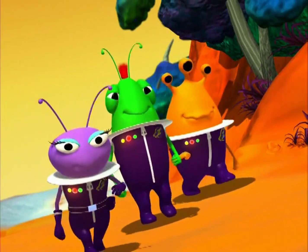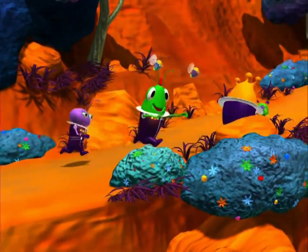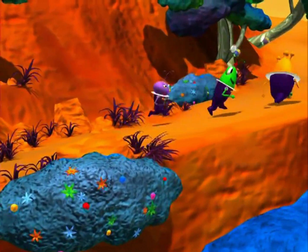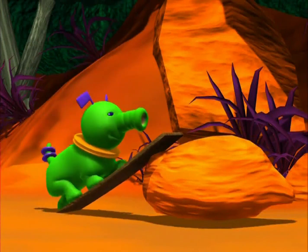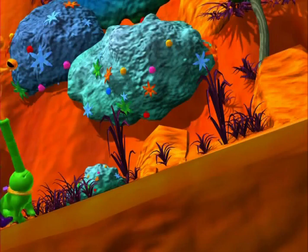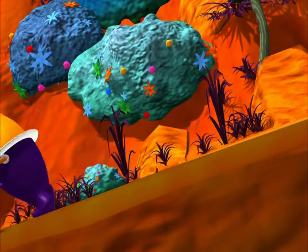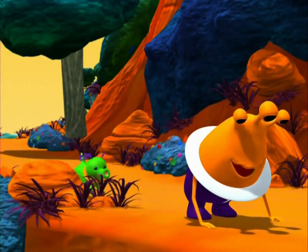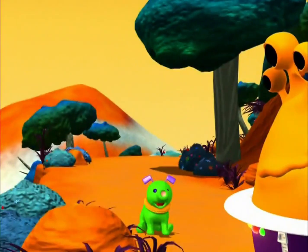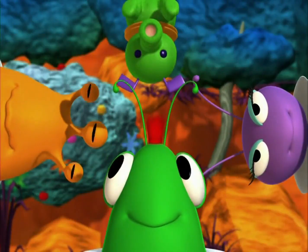Now we're merrily on our way. We're moving up an inclined plane. Woo-hoo! There's no stress and there's no strain. If you use your brain, you can move these things with an inclined plane. Now the life is easy and it's not a pain with a simple machine, like an inclined, inclined plane.